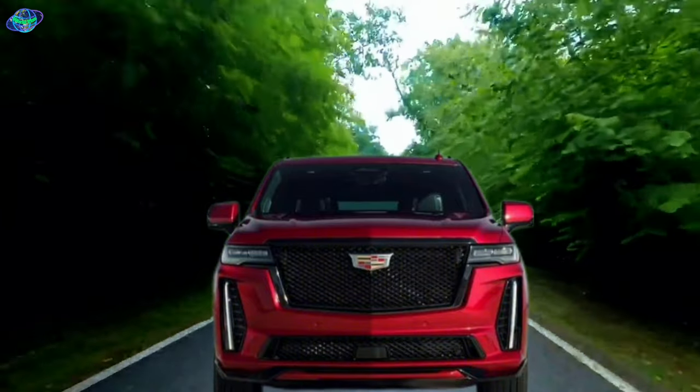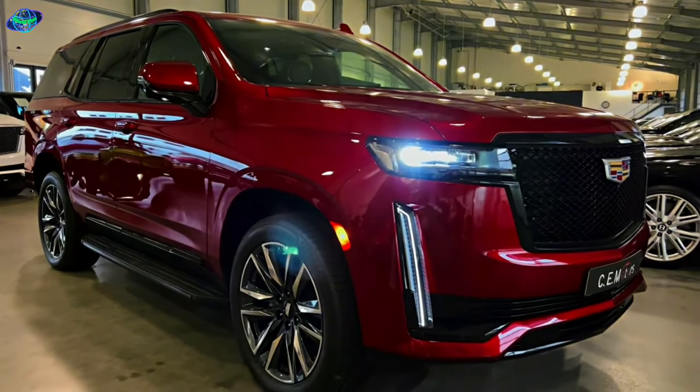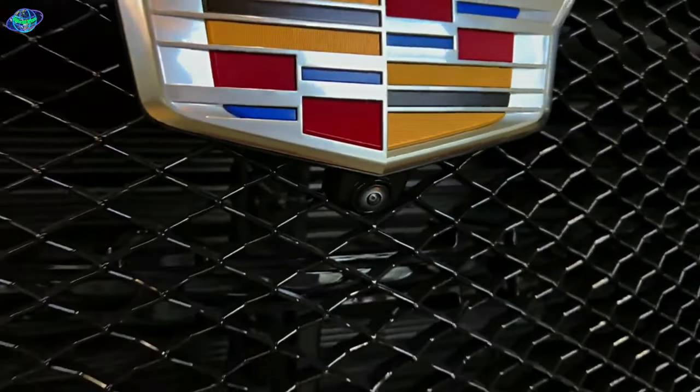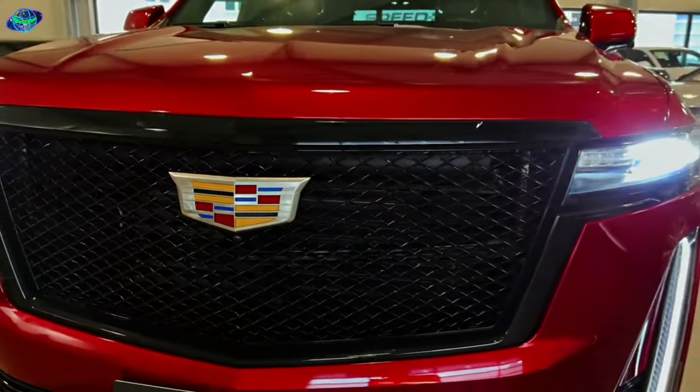An experience where power meets refinement, and where performance is not just expected, but demanded. With the 2024 Cadillac Escalade, you don't just drive, you command the road.